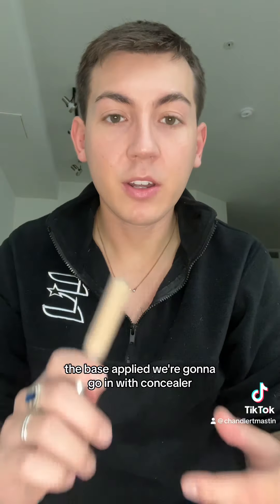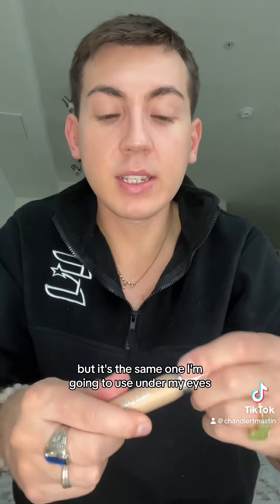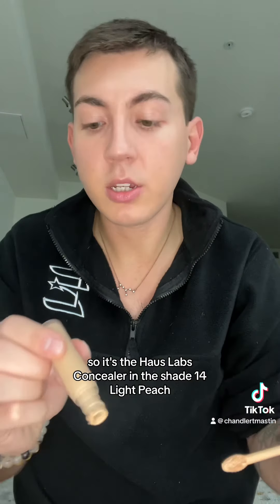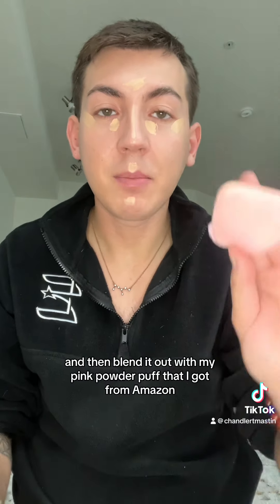That's the base applied. We're going to go in with concealer. I forgot to mention what concealer I was using to spot conceal, but it's the same one I'm using under my eyes — it's the House Labs Concealer in shade 14 Light Peach. I'm going to let that sit for a second and then blend it out with my pink powder puff that I got from Amazon.